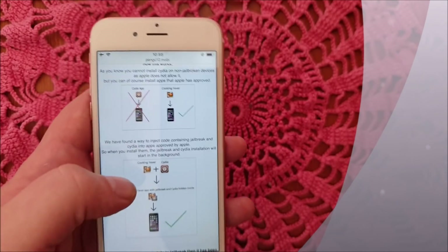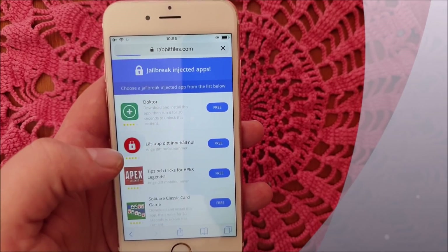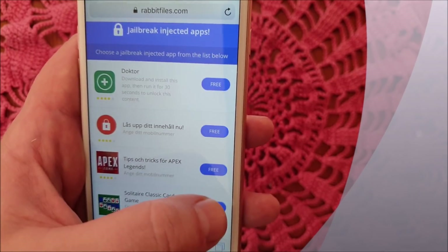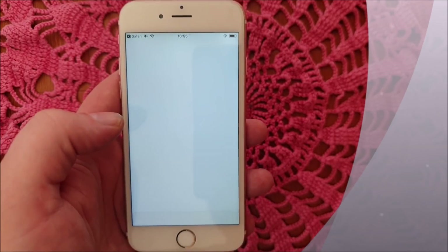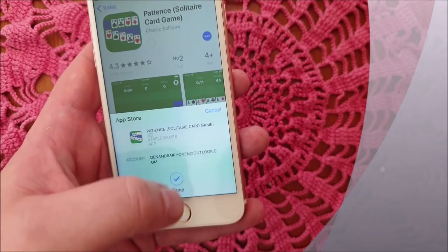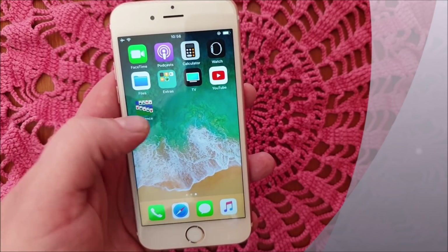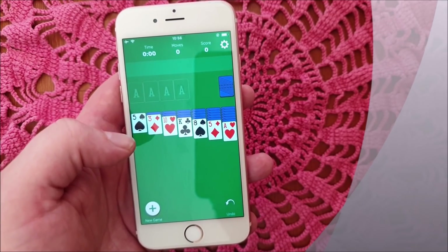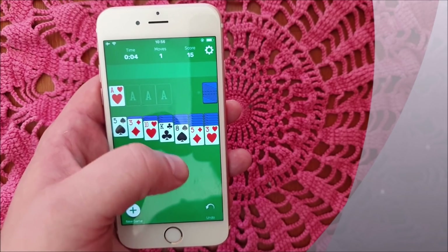Head over to pangu12.mobile and scroll to the bottom to get to the free jailbreak-injected app store. All of these apps are of course 100% free. We're going to target those jailbreak-injected apps. I heard that sometimes it doesn't work because the apps get patched, so if it doesn't work on the first app, simply try another one.